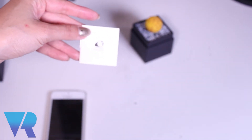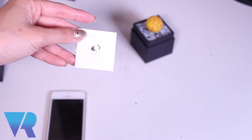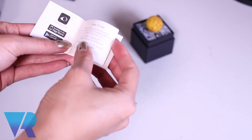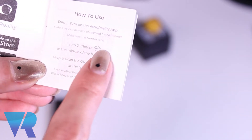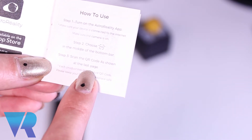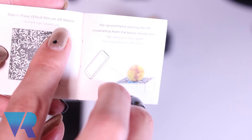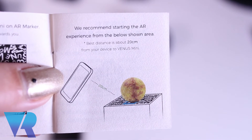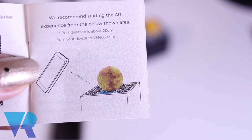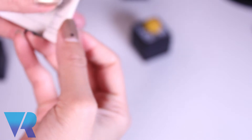You've also got the little booklet that kind of comes with it. It gives you instructions: turn on the app, choose this symbol, scan the QR code as shown at the last page, place Venus mini on AR marker. We recommend starting the AR experience from the area shown — best distance is about 20 centimeters. The rest of the booklet is in different languages.